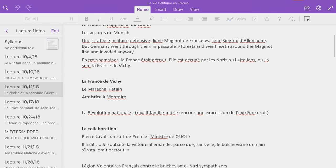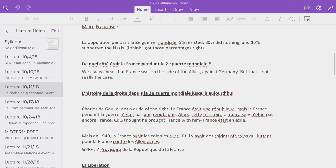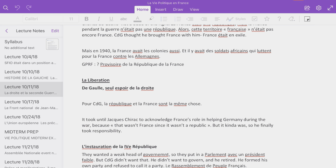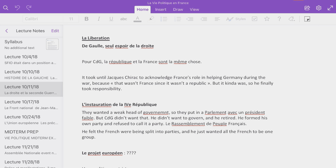One unfortunate thing is that I found it difficult to change the language of specific pages or notebooks, so if you plan to use OneNote to take notes during language classes, that might be a problem. However, there are a lot of other very helpful aspects to this software.